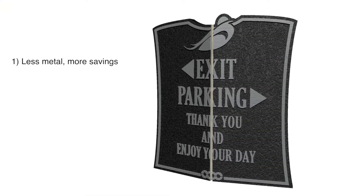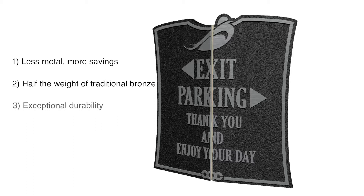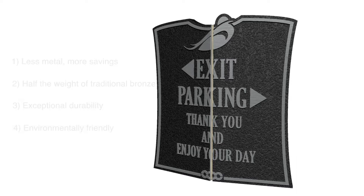Our signs use less metal and can save you from 20 to 40% versus traditional bronze signage. Our signs are half the weight of traditional bronze, which lowers shipping costs and makes installation a breeze. Tried and true durability — our signs stand the test of time. Our process is environmentally friendly: our cold casting uses less metal, less energy, and eliminates virtually all toxic emissions from the air.